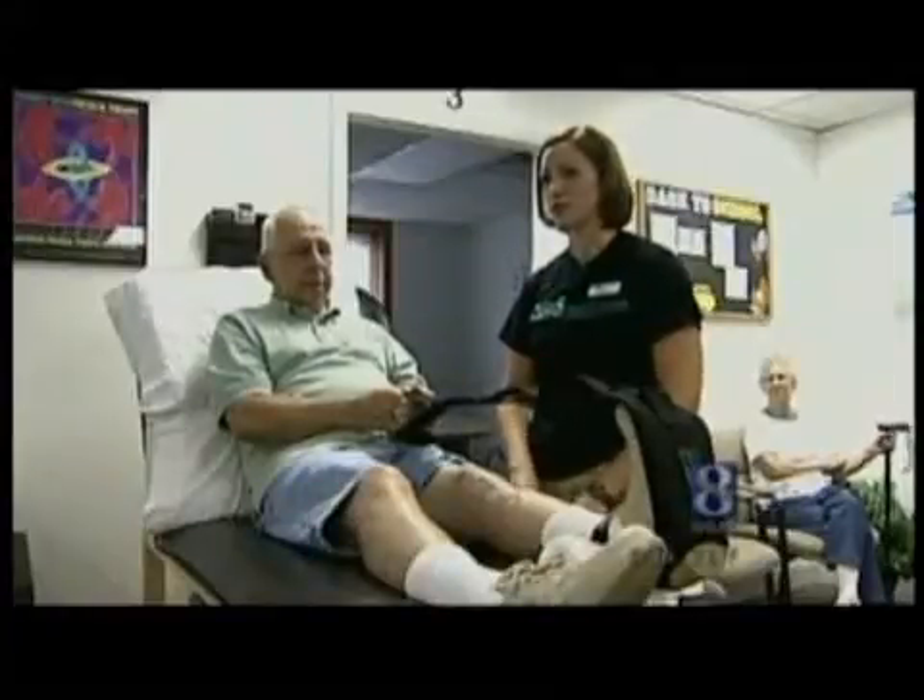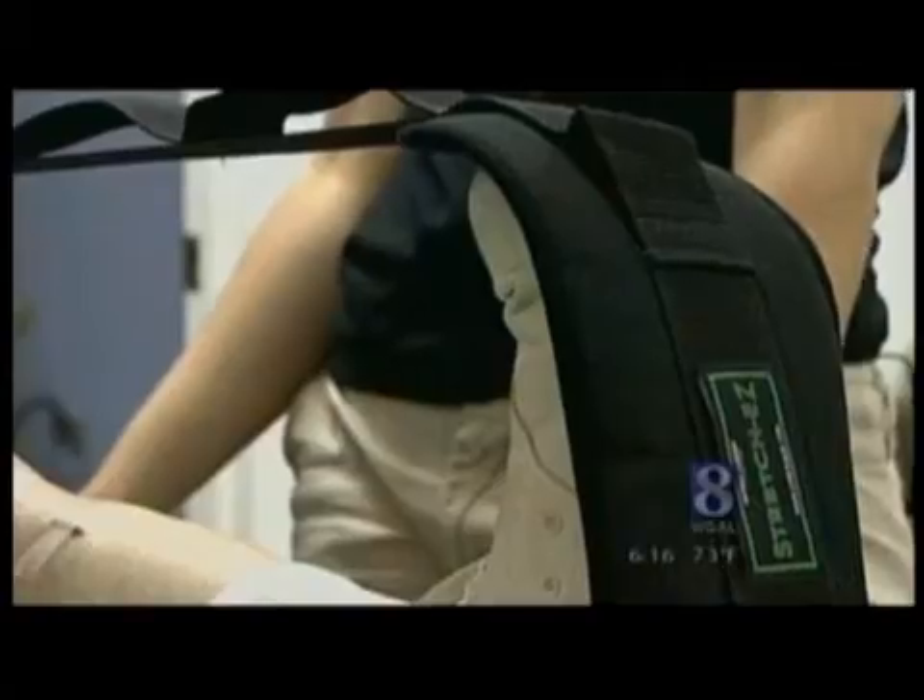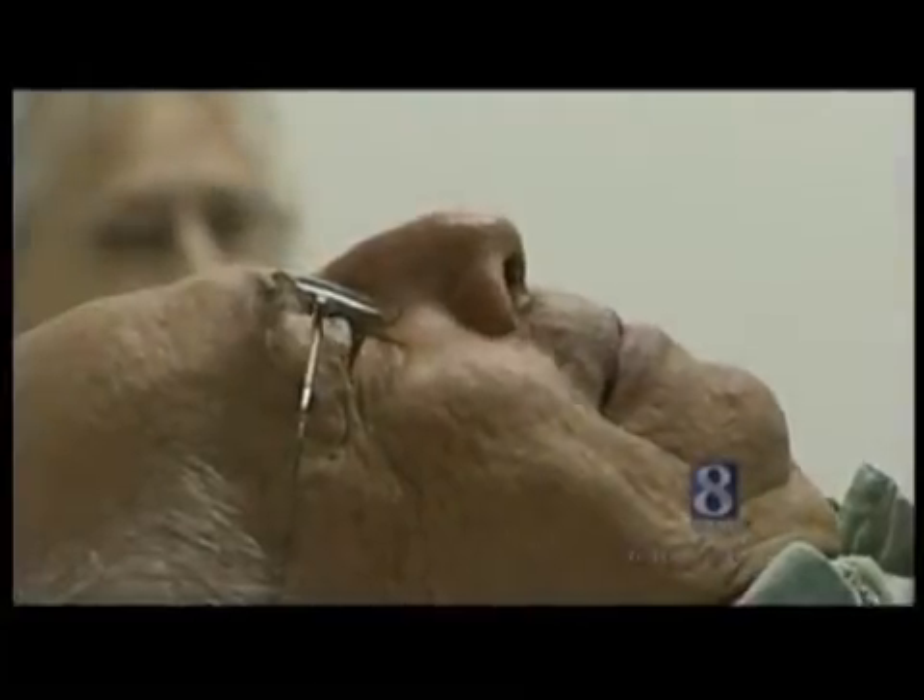Weeks later, Eibach is in physical therapy at CPRS in Mountville, Lancaster County. Getting the full range of motion back is very important to do functional activities. As far as walking, it feels 100% better — and it does feel good.